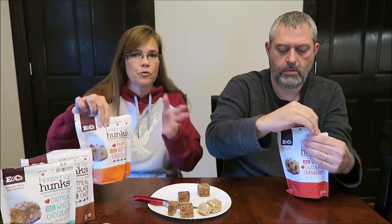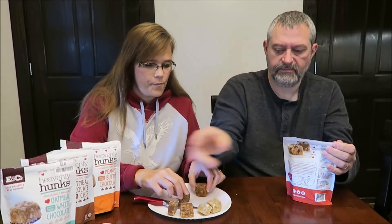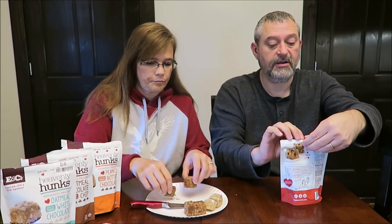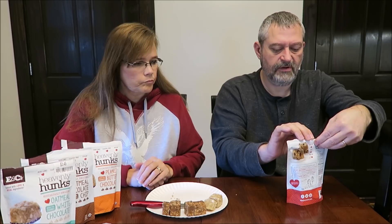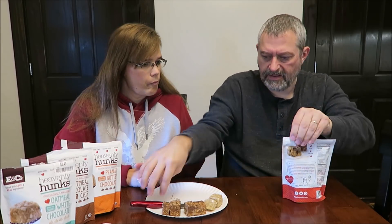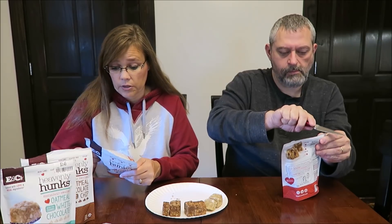That one's the best one. It literally tastes like no-bake cookies — peanut butter no-bake cookies. You can make them yourself with oats and peanut butter, but if you don't have time or you just want to buy the bag and go, I like them. Okay, so these are the white chocolate cranberry. Since these are kind of dry, I'm going to have to go to their website and see what else they have, because these are really good.